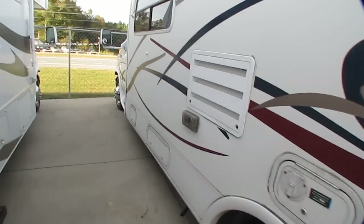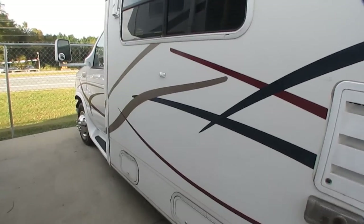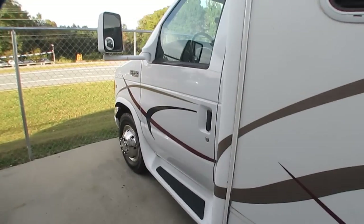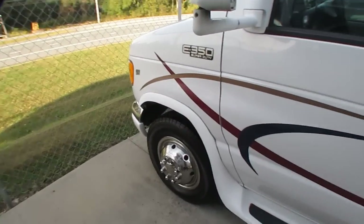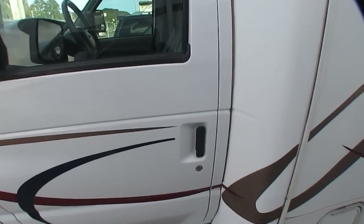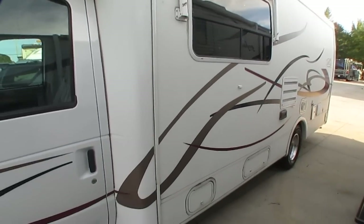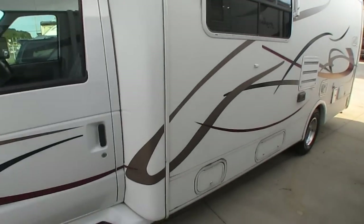Tires look great. It's got a 4KW Onan generator. I've already turned in a service ticket on it — it'll run for a minute and then dies. Chances are it's a fuel filter. It's got 390 hours on it, so I don't think it's hurt. We'll probably have that fixed in the next day or so. That's why I don't have the generator running.